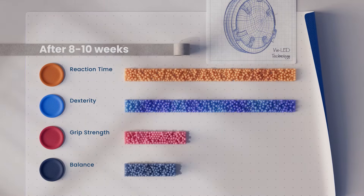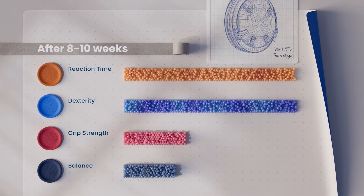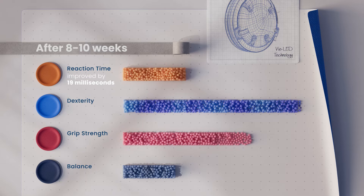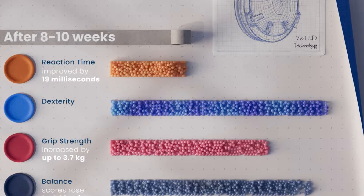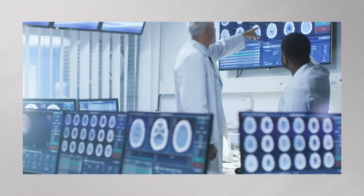After eight to ten weeks of PBM treatments, participants showed significant improvements. Reaction time improved by 19 milliseconds. Grip strength increased by up to 3.7 kilograms. Balance scores rose by 1.32 points. The results are encouraging, especially since this therapy is easy to use, safe, and affordable.